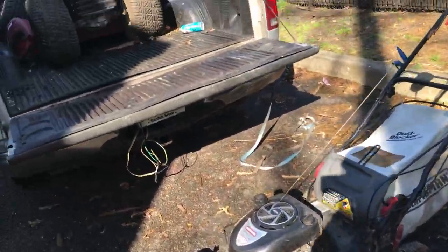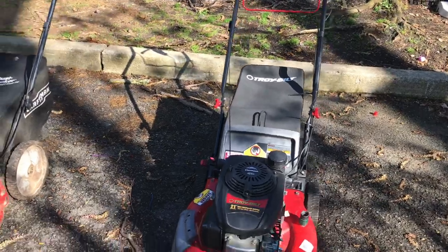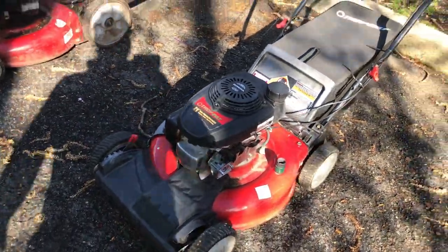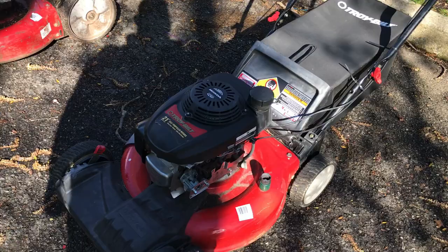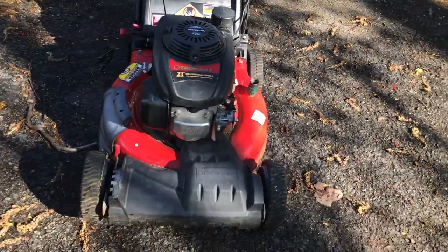And then the one I got yesterday for $20. Look at this — we got a Honda. Well, excuse me — Troy-Built, with a Honda engine in it. Self-propelled. For $20.